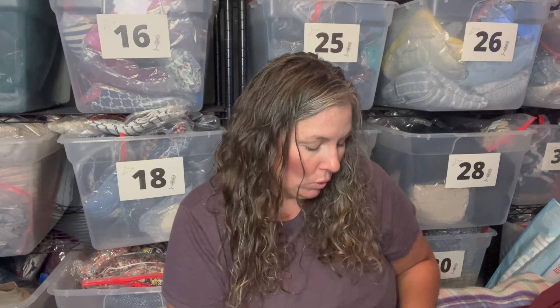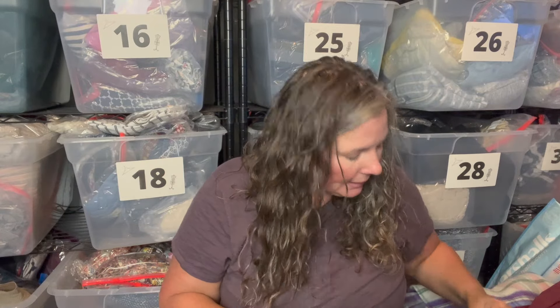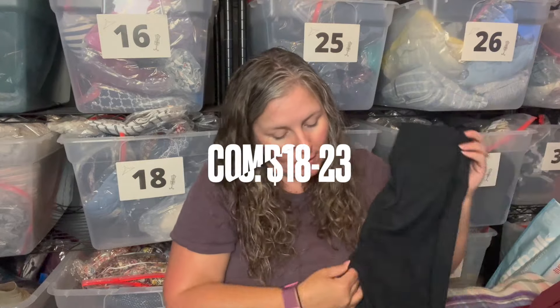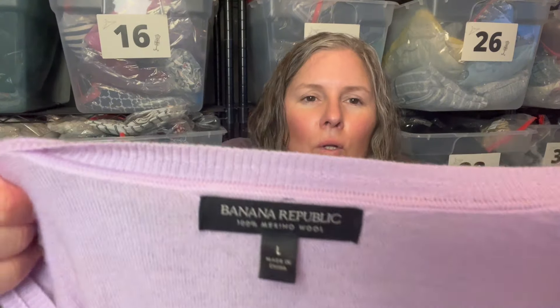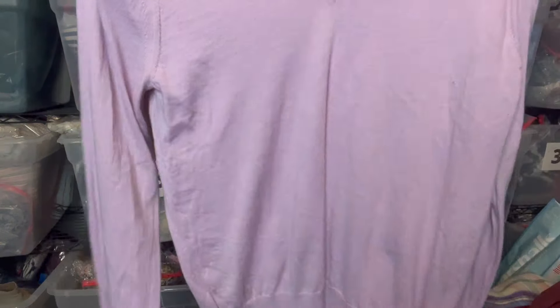This is Simply Vera, which is Vera Wang from Kohl's, size medium, new with tags, retail $42. They're a faux suede legging in black. I also found a pair in brown, so I'm just going to lock them together and sell them as a pair. They weigh hardly anything.